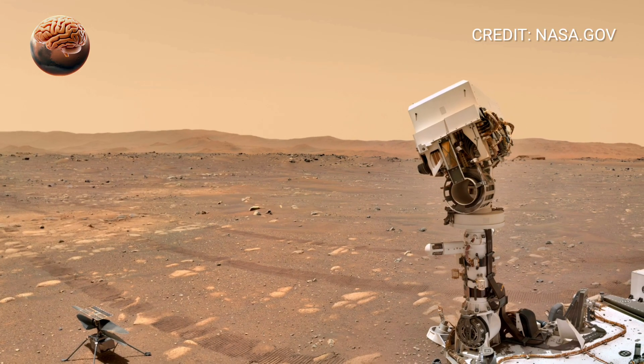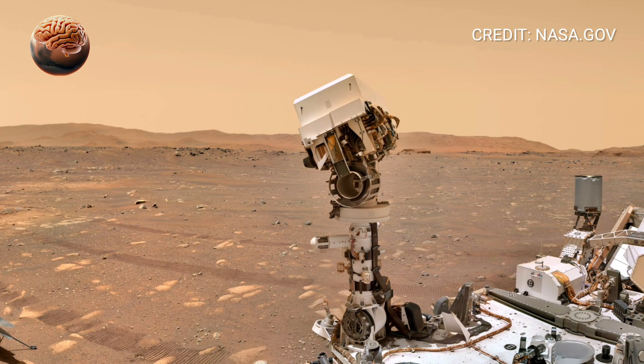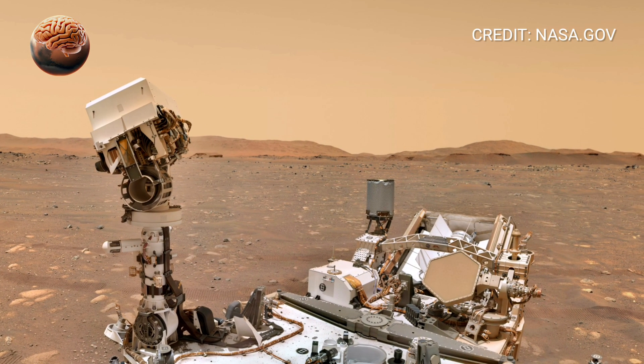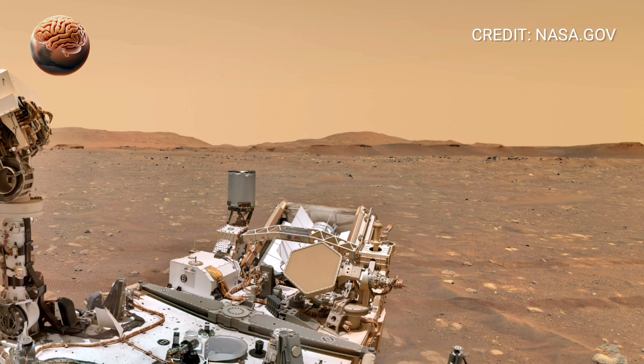Share your thoughts in the comments below. And if you love discovering cosmic mysteries, don't forget to like, share, and subscribe. Because this is Mars Mind, where every discovery brings us one step closer to the unknown. Thanks for watching.